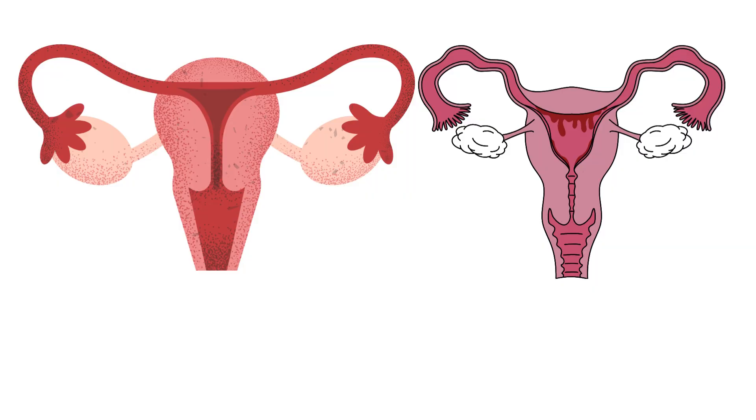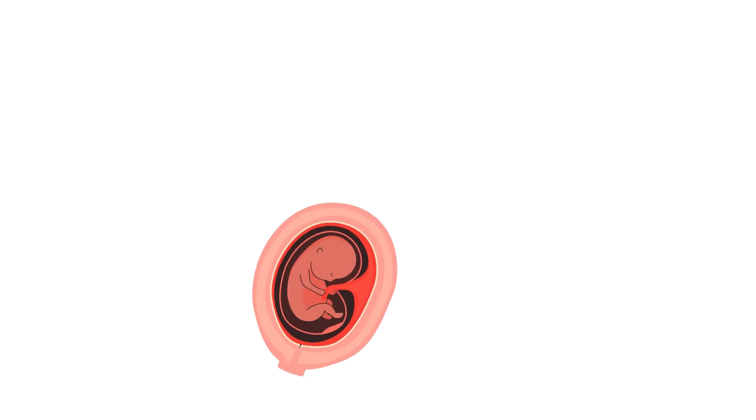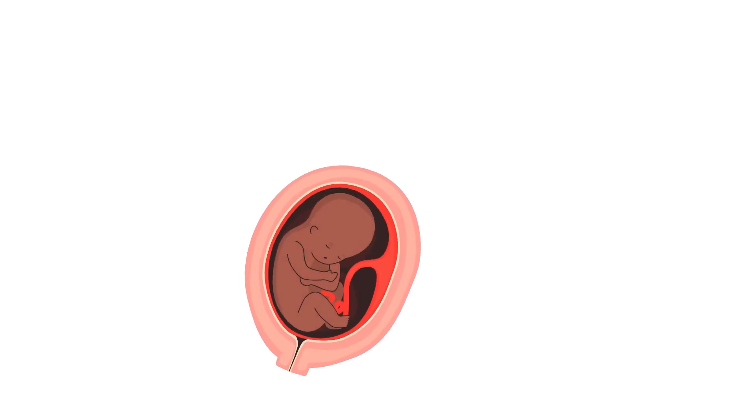Three: Uterus, or womb. The uterus is a hollow pear-shaped organ where a baby grows during pregnancy. Every month, if there's no pregnancy, the lining of the uterus is shed during menstruation.